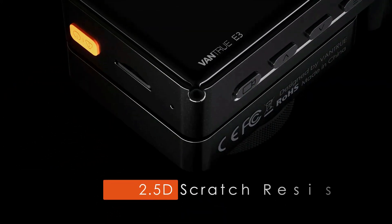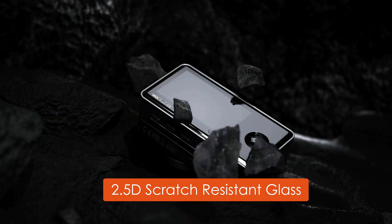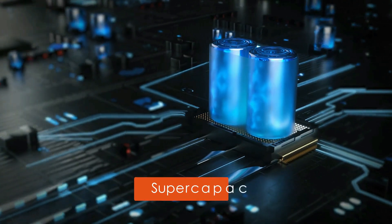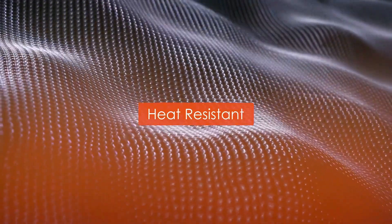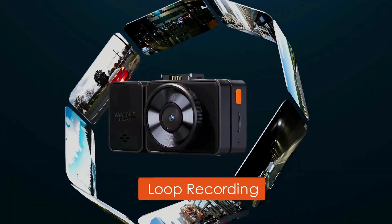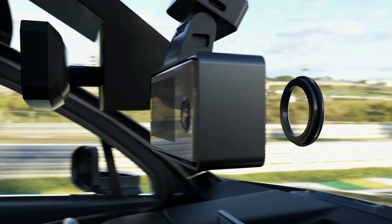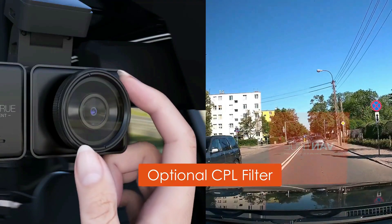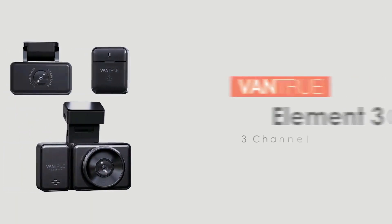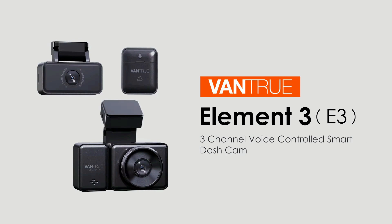Loop recording auto-overwrites the oldest file when the card is full. The variable sensitivity G-sensor auto-detects sudden shakes or collisions and emergency-locks videos for disputes. The built-in super capacitor serves as a power source built to last and can withstand an extreme temperature range from 14 degrees Fahrenheit to 158 degrees Fahrenheit without diminishing performance.